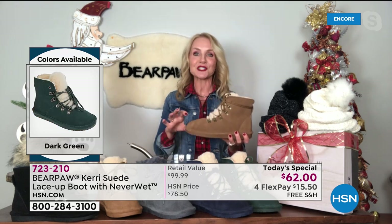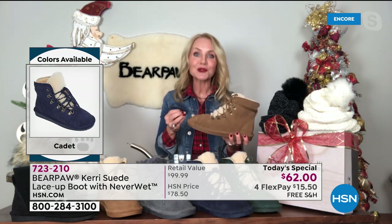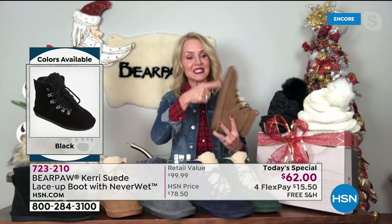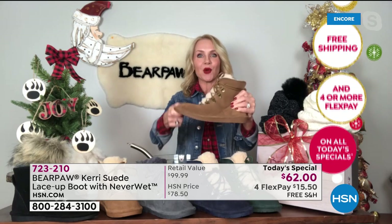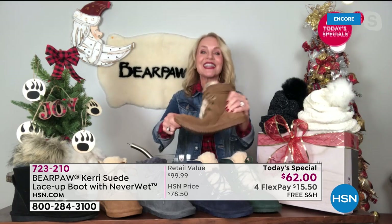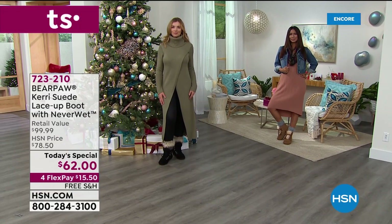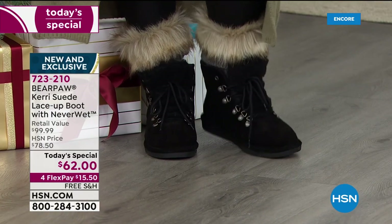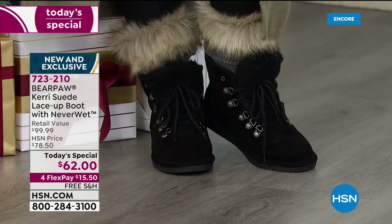It truly feels like a great slipper but it's a boot — it has a wonderful TPR outsole. TPR stands for thermoplastic rubber; it has a lot of bend to it. A lot of Facebook questions asked: is it stiff, is it bendy, can I move in it? Yes — it's a thick rubberized outsole so you're not going to go sliding around. It has a lot of flexibility even though there's memory foam in there. You're standing on a genuine sheepskin footbed.